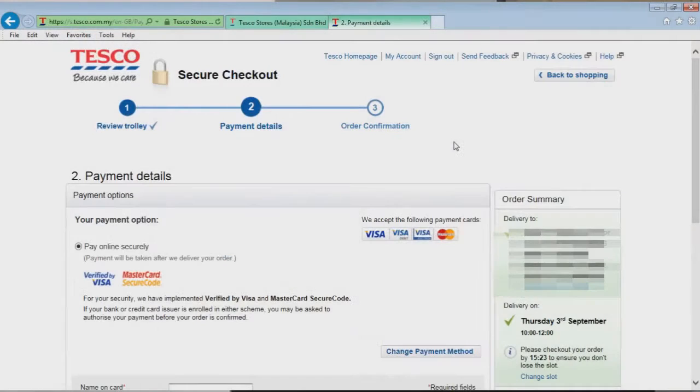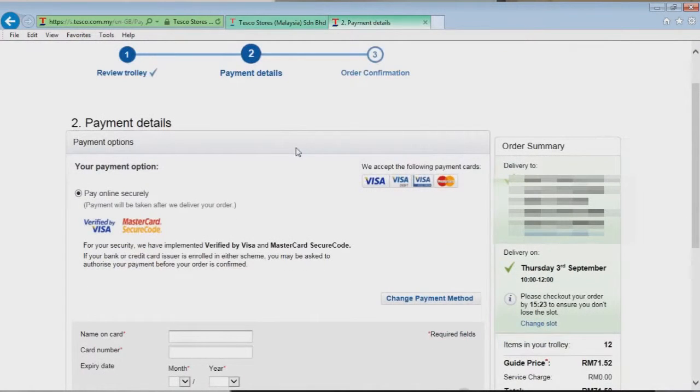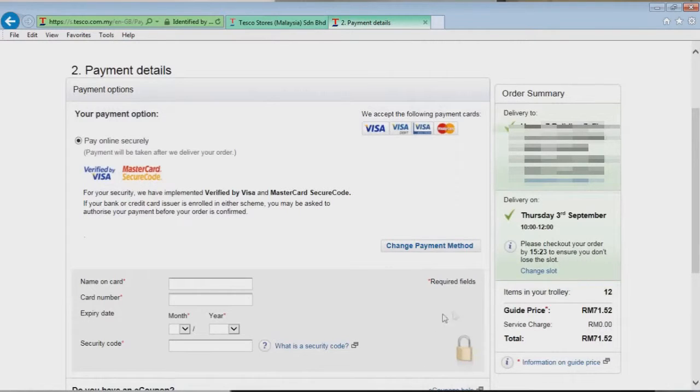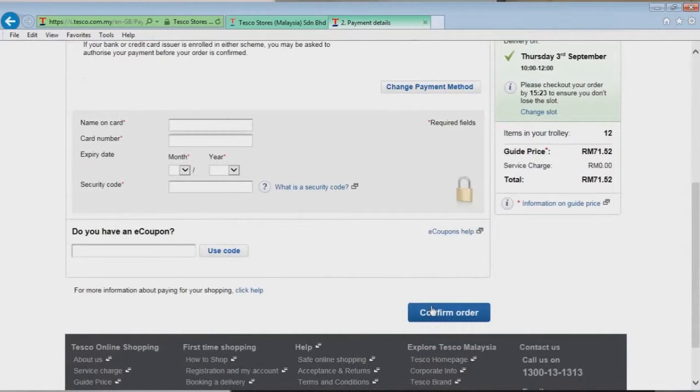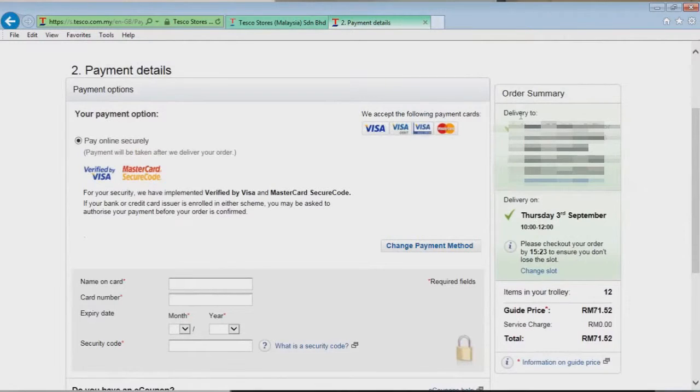Now we go to checkout. The checkout gives you a couple of options — you can either pay online immediately or pay at the door. I'm going to pay online, and it is quite secure. This little padlock here indicates a secure connection, so no one can steal your identity. Enter your details and confirm the order — you'll see the delivery address and the date and time of delivery.